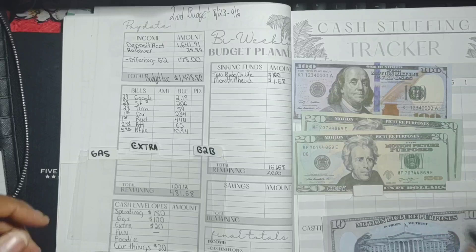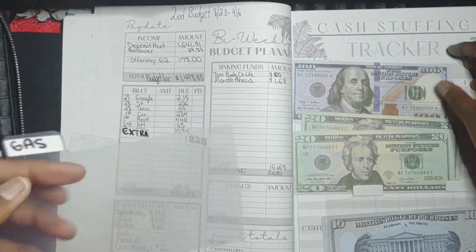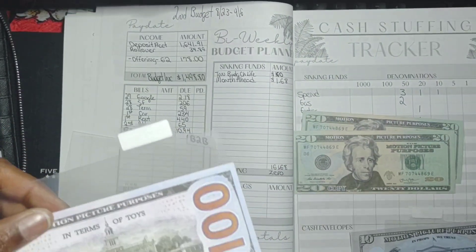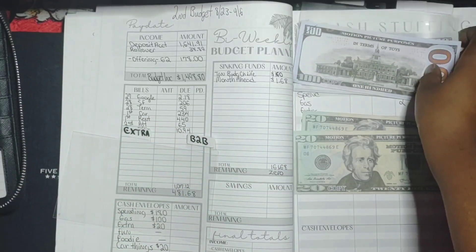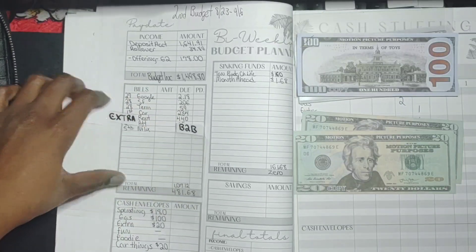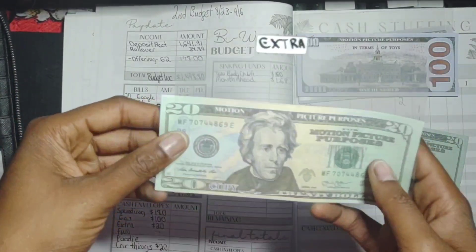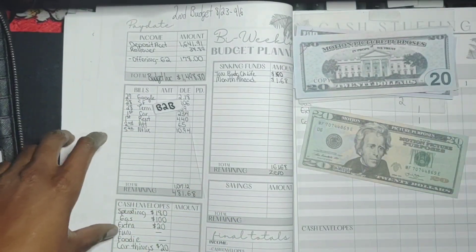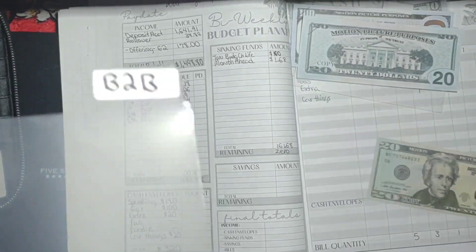When it comes to fun, fun is not getting anything, so we'll just move on. When it comes to gas, gas is getting $100. Since the top is already empty, I can just put that money there. For extra, extra is getting $20. And car things is also getting $20.